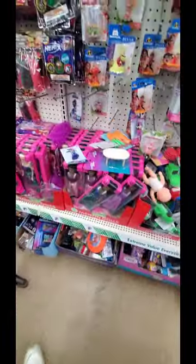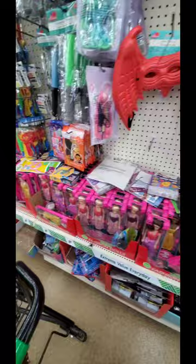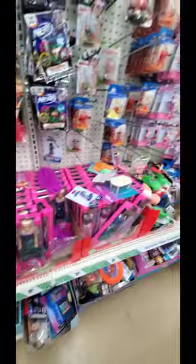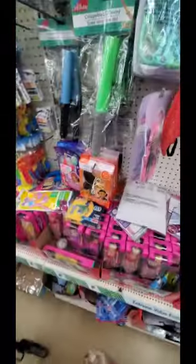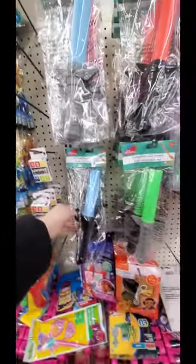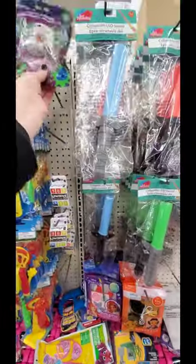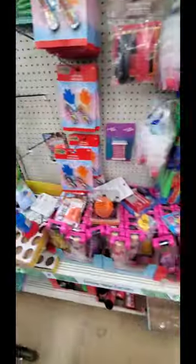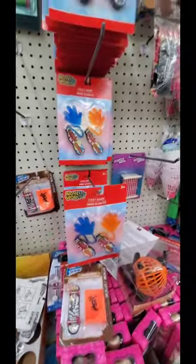Look at all of these fashion dolls that you can choose from for a little girl - or boy, whoever. There's a collapsible LED sword. This looks new - it's tempting to get, but I feel like my four-year-old would try to hurt my two-year-old with that. Sticky hands - those are always fun.